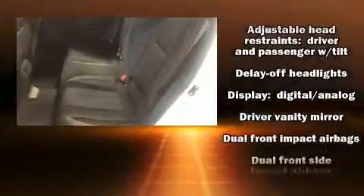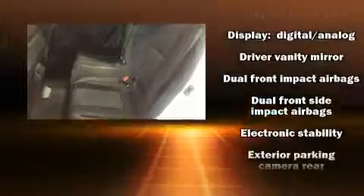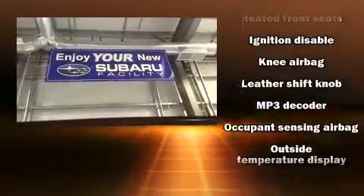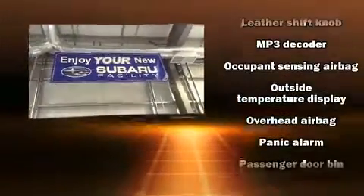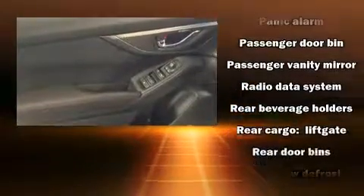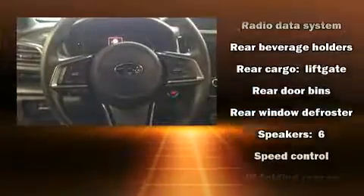Enjoy your favorite music via the stereo system, which includes a CD player with MP3 capability and six speakers providing excellent sound throughout the cabin. Subaru ensures the safety and security of its passengers with equipment such as head curtain airbags, front side impact airbags, traction control, brake assist, a panic alarm, and an emergency communication system.